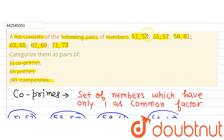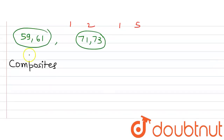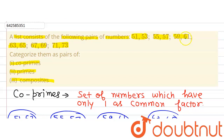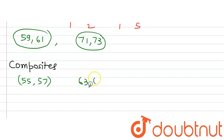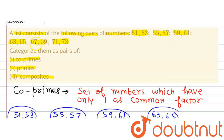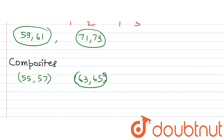51 and 53 are not forming a pair of composites because 53 is prime. 55 and 57 are forming a pair of composite numbers because 55 is divisible by 5 and 57 is divisible by 3. 59 and 61 are both prime, so they are not forming a pair of composites. 63 and 65 — 63 is divisible by 3 and 65 is divisible by 5 — so 63 and 65 are forming a pair of composite numbers. 67 is prime and 69 is composite, so that is not a composite pair. 71 and 73 are both prime. So the pairs 55, 57 and 63, 65 are pairs of composite numbers in the given list.